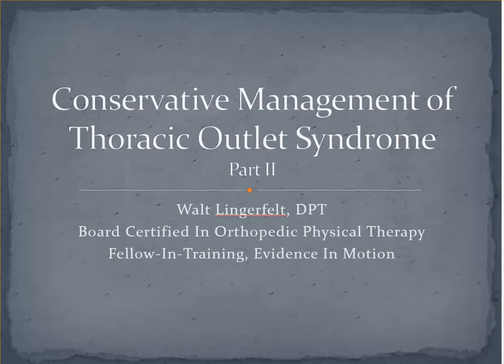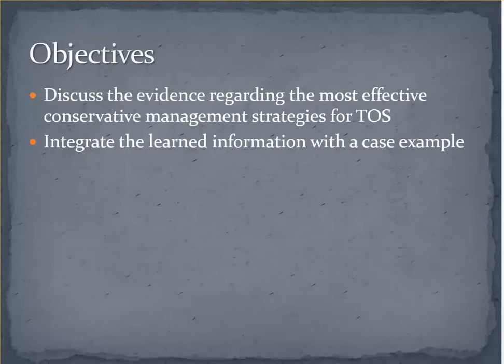Hi, my name is Walt Lingerfeld and I will be discussing the second part of the conservative management of thoracic outlet syndrome. The objectives of part two are to discuss the evidence regarding the most effective conservative management strategies, as well as integrate the learned information with a case example. One note is that we will not be going into detail with the medical or surgical management of TOS, but this may be worth exploring on your own to have a better understanding of the alternative options.